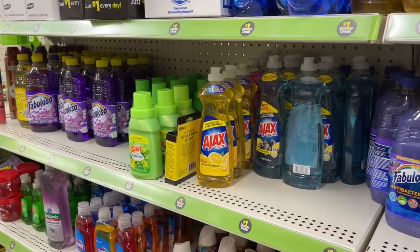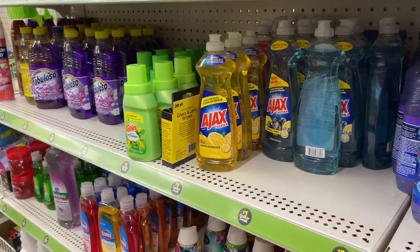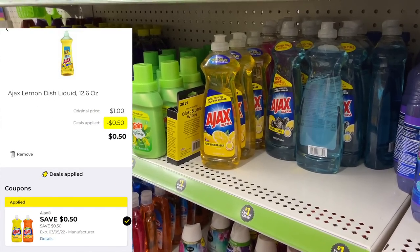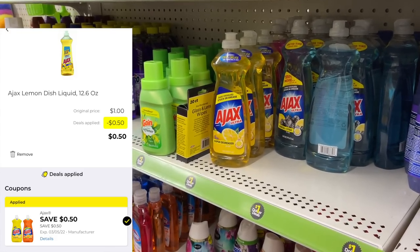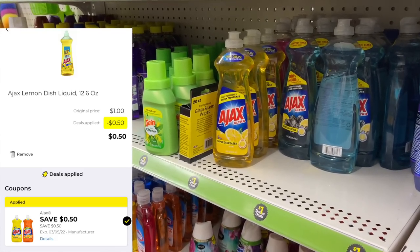One deal I am going to do this week is on the Ajax. These Ajax products are on the dollar aisle — just one dollar. We have a new 50-cent digital coupon that works for this, making these only 50 cents each.